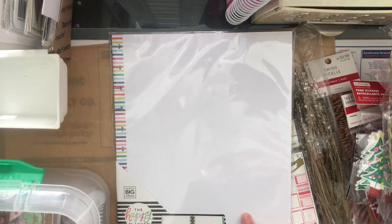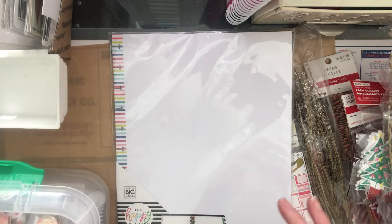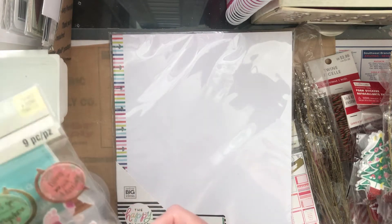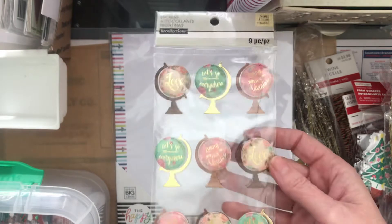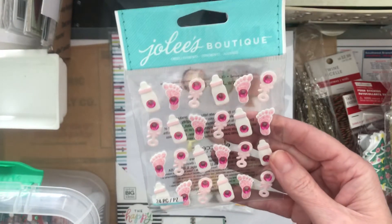They had all of their stickers on clearance, most of them a dollar. This is actually my second time getting stickers — I have a video I never uploaded where I got about 60 packs. These are the ones I got this round — they are so pretty. A couple of baby ones for baby albums.